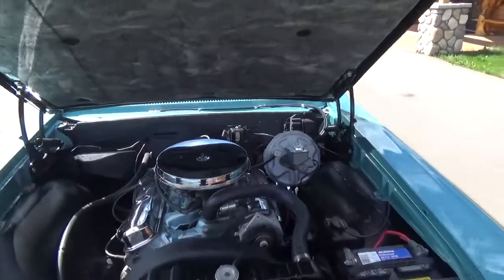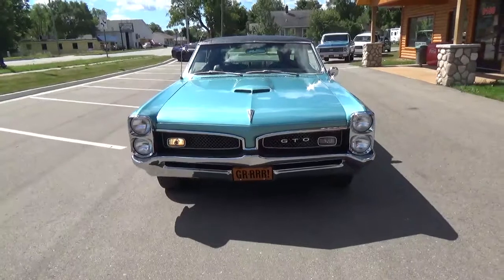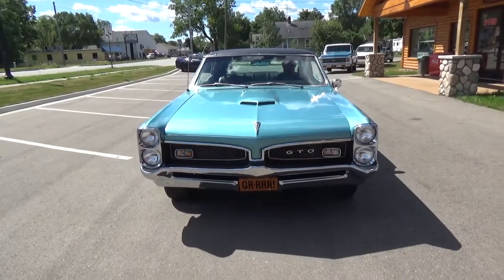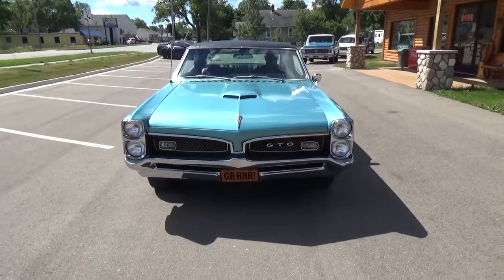Fires right up. Looks like we've got a bulb out there, but we'll get that taken care of.